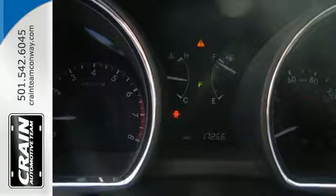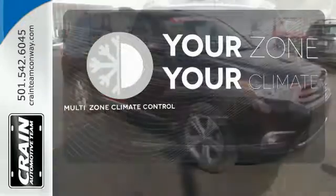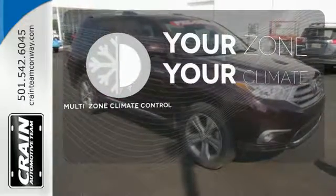And you'll love the quality, upscale cabin. It's too hot, it's too cold — not anymore with the multi-zone climate control.